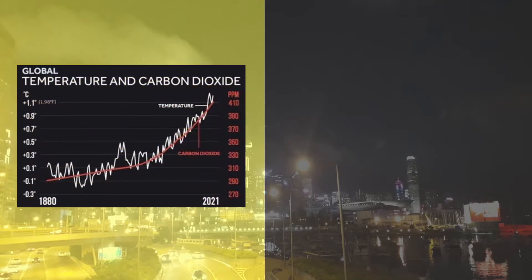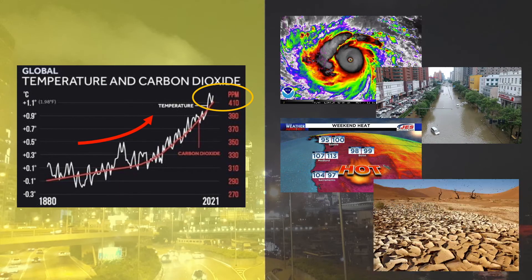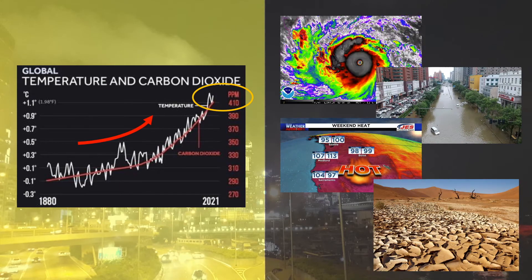With carbon dioxide content in the atmosphere at an unprecedented level of 400 parts per million and annual average global temperature reaching its all-time record high, effects of climate change such as stronger typhoons, flooding, heatwaves, and droughts are occurring more frequently throughout the world.